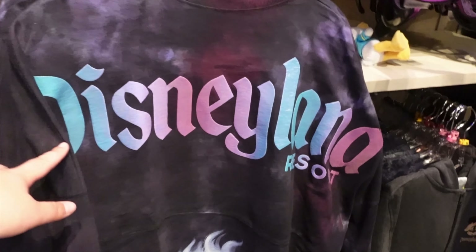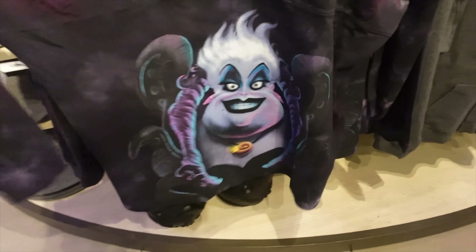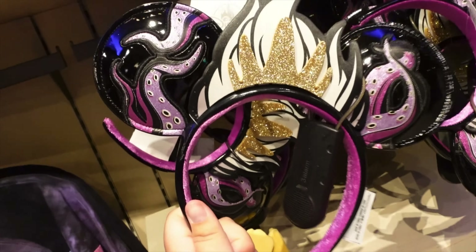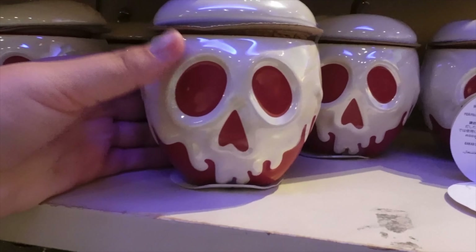The Ursula Spirit Jersey — I actually already bought one of these. It's so cute. The front has a 'D' in her colors. They also have matching ears: the poison apple.